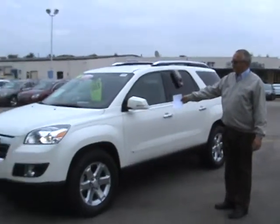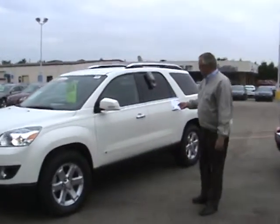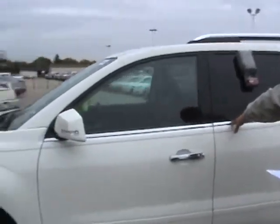Hello. We have here a 2007 Saturn Outlook. This is actually a green white. This is a GM certified vehicle — it is a local trade that we took in here.